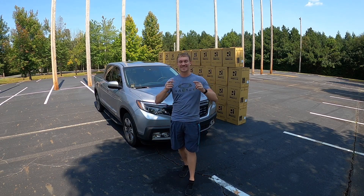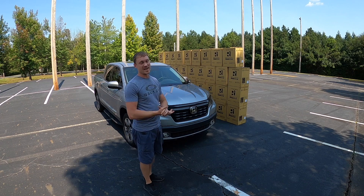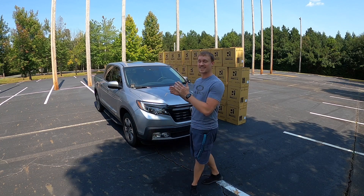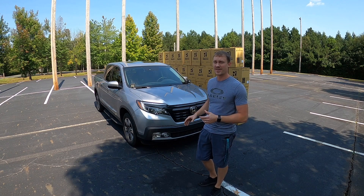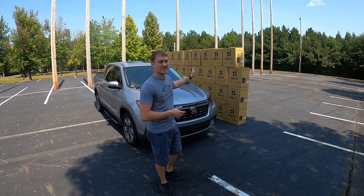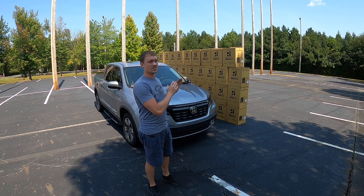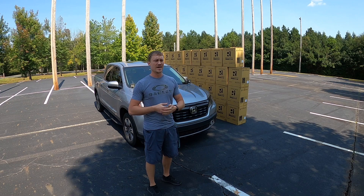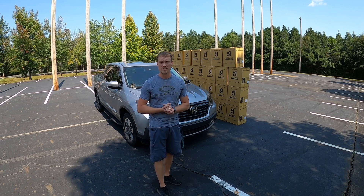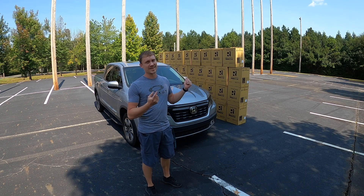All righty, everybody, welcome back to the channel and to this episode. We're doing something a little bit different today. As you can see right behind me, we have the Honda Ridgeline and a great wall of 39 boxes. We're going to find out how well the collision assist mitigation system on this Honda Ridgeline works — will it stop before colliding with this wall? We'll do a couple of different tests at 25, 35, and so on until we find a failure point, using cruise control and also just the pedal to see if the system will overtake and stop the vehicle.